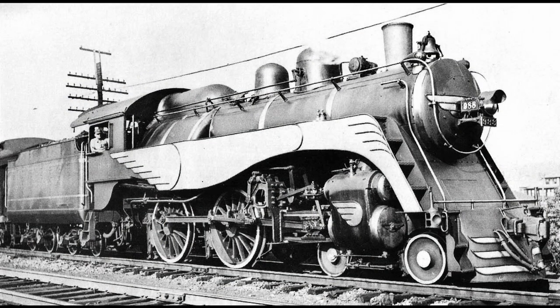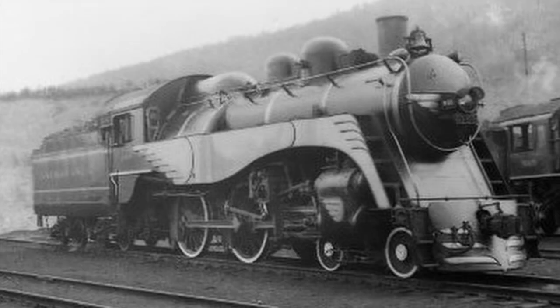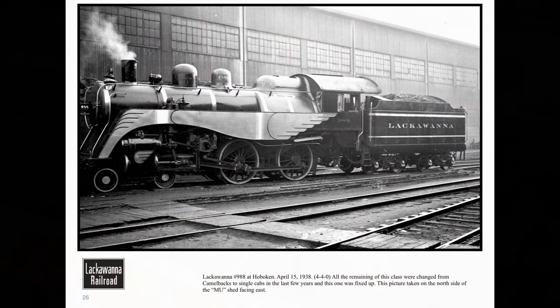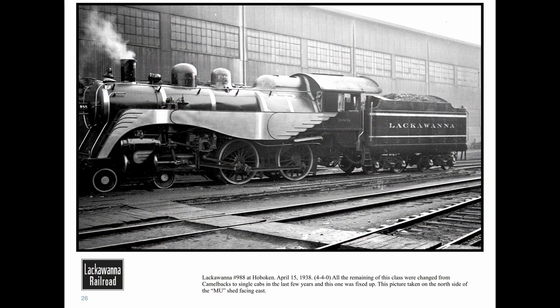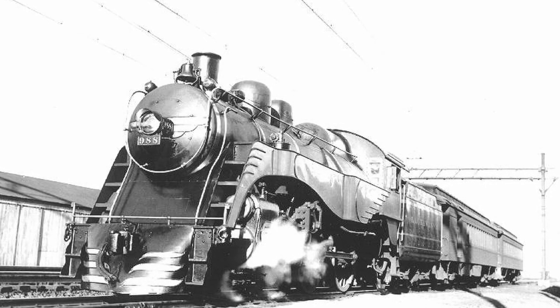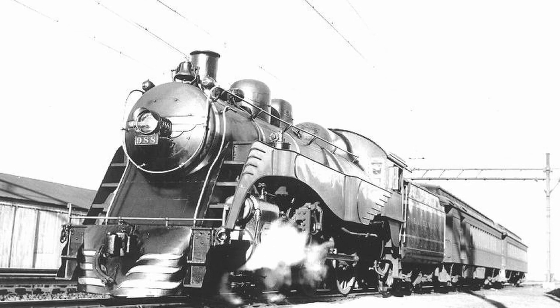With little use left for this streamlined 4-4-0, DL&W 988 was scrapped in 1946. Thankfully, the memory of this unique locomotive is kept alive through photographs of its original and streamlined forms, as well as a minimum gauge replica at the Steamtown National Historic Site at the same town where 988 was rebuilt. Even if the story of this almost unknown locomotive is a bit short, it still managed to outlive most Camelbacks and gained an unexpected unique status of being the world's only streamlined 4-4-0.